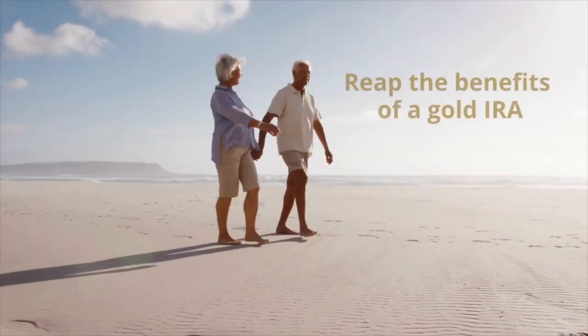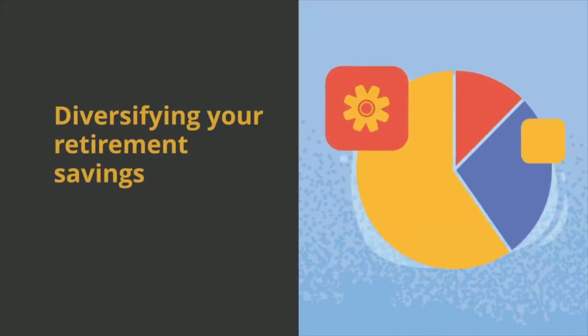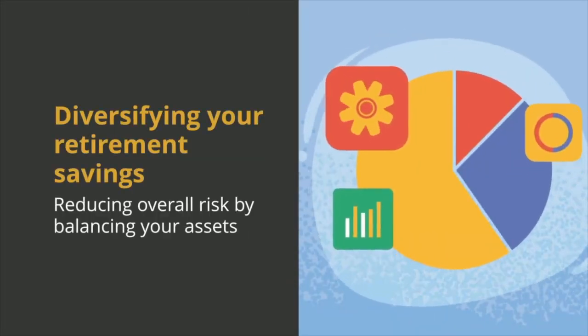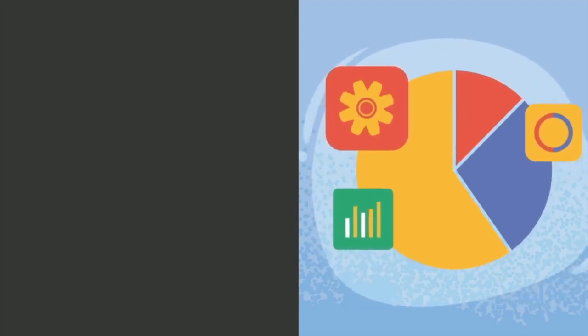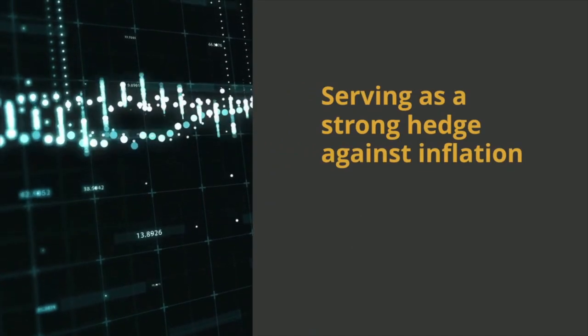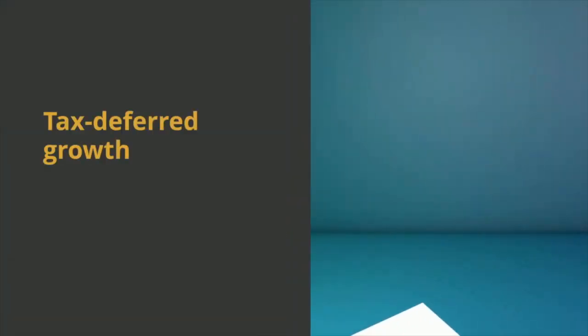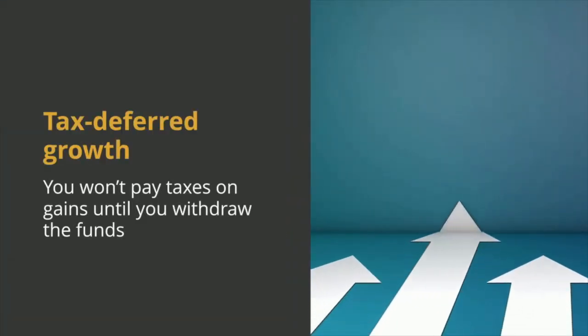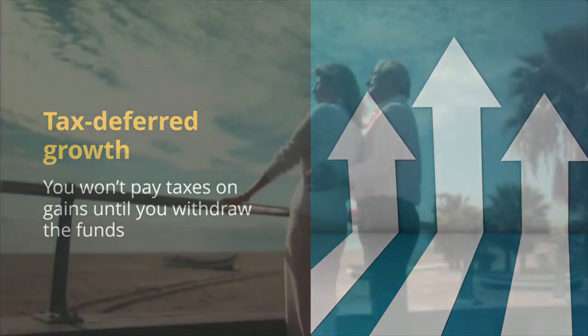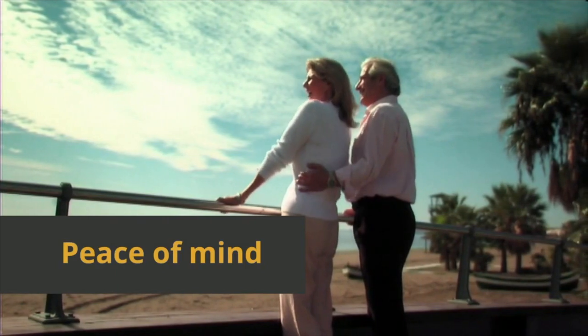Finally, you can sit back and reap the benefits of a gold IRA, which include diversifying your retirement savings, reducing overall risk by balancing your assets across different investment types, serving as a strong hedge against inflation, preserving your purchasing power over time, tax-deferred growth — meaning you won't pay taxes on gains until you withdraw the funds — and peace of mind regardless of what's happening in the economy.